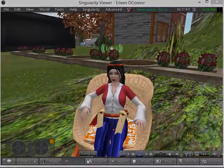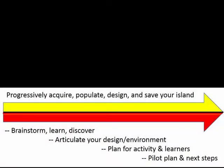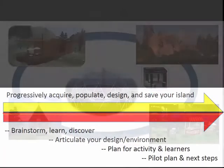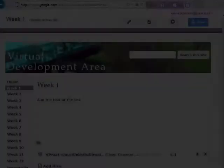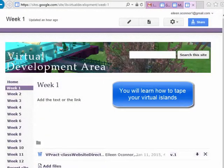Welcome to the virtual practicum course. Each week you will be guided through tutorials, sharing, and your own experience to develop a progressively more effective virtual space. Each week you will be taping your work as it progresses and saving it within this website.